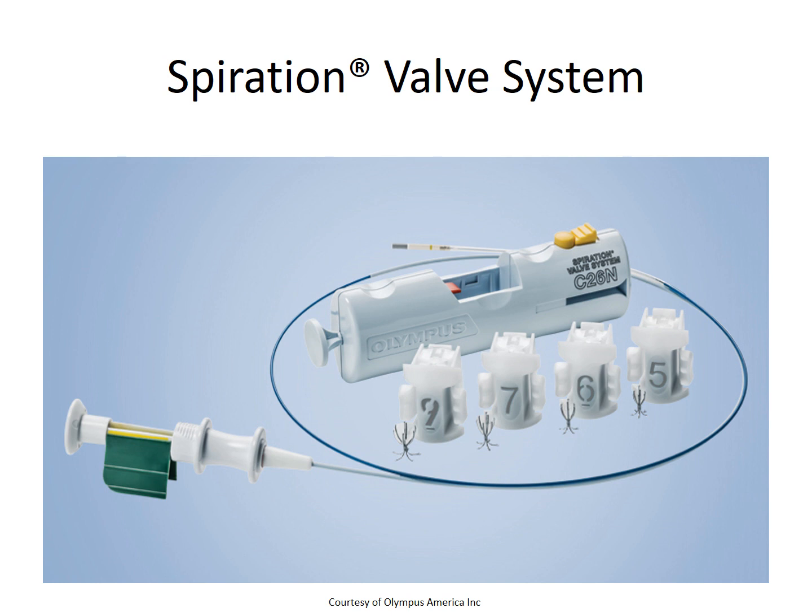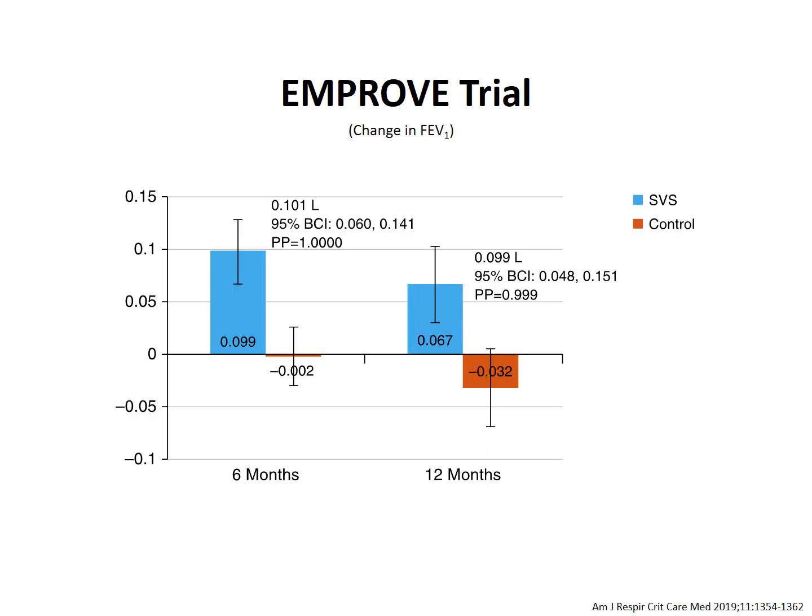The valves are deployed via a therapeutic flexible bronchoscope, using a catheter delivery system shown here. The valves are manufactured in four different sizes: 5, 6, 7, and 9 millimeters. Now let's review briefly the IMPROVE trial results.